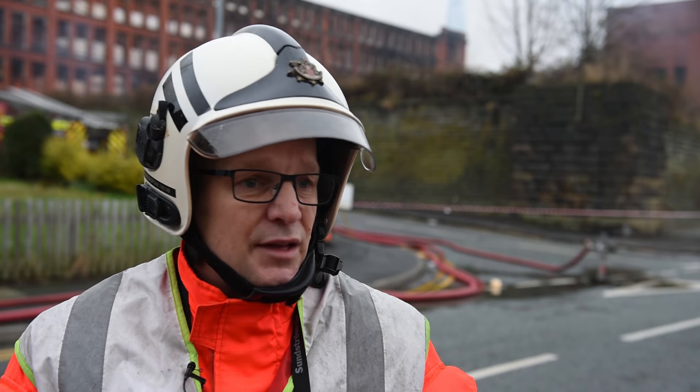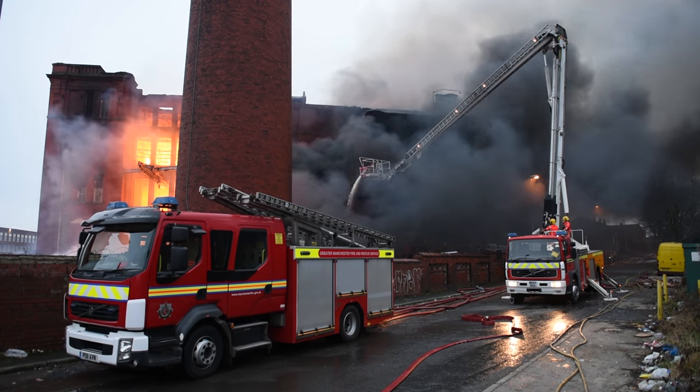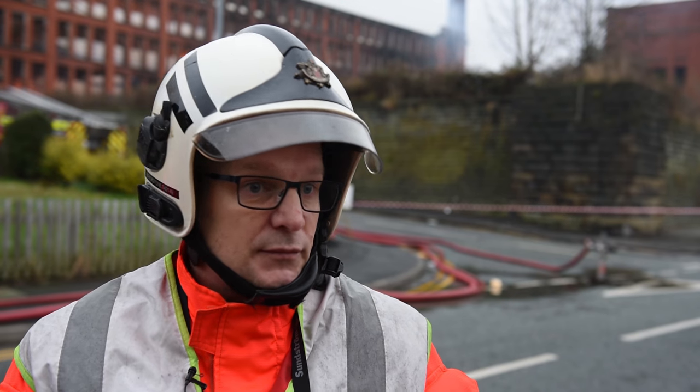What about the smoke? We ask for people to stay indoors, keep the windows closed, keep the doors closed, and keep away from the smoke as much as possible. And just keep checking our Twitter feed.